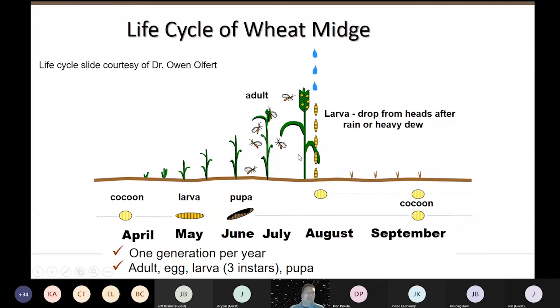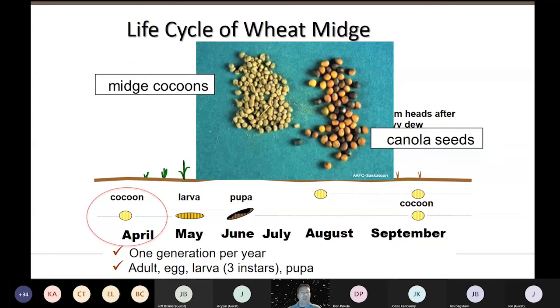In terms of the life cycle, fortunately there's only one generation per year. They go through three larval instars, meaning the larvae shed their skin three times. They start out in the ground as a cocoon — that's how they spend the winter. This is the overwintering cocoon. They can actually stay in the ground in their cocoon for many years if conditions aren't right; if it's too dry, they can stay in the ground — kind of like a ticking time bomb in your field.